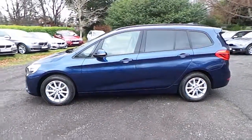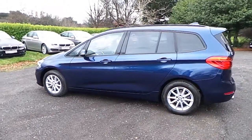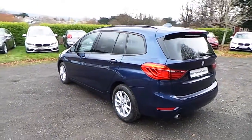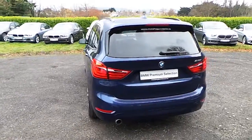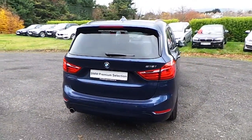This car has 11,000 kilometres and some of the equipment includes powered boot lid operation, third row seating, folding tables in the rear compartment, 16-inch v-spoke alloys, reversing assist camera, and rain sensor with headlight activation.